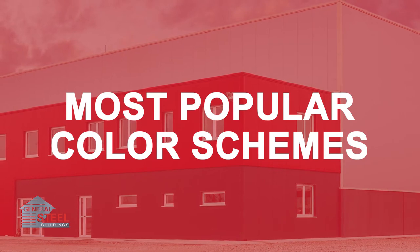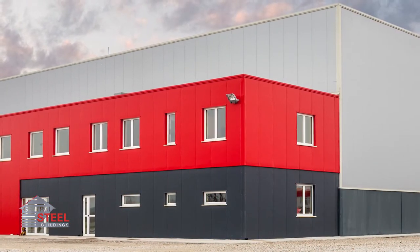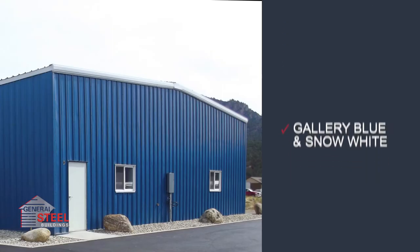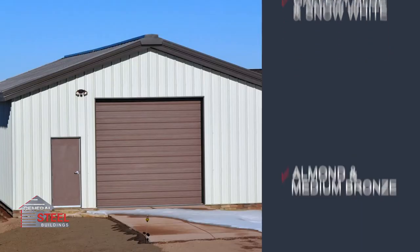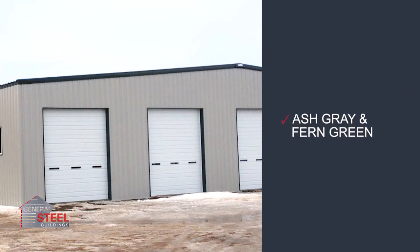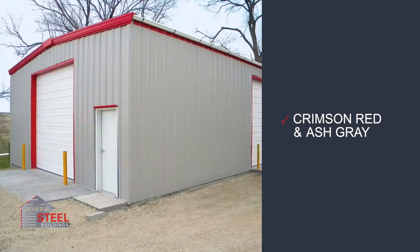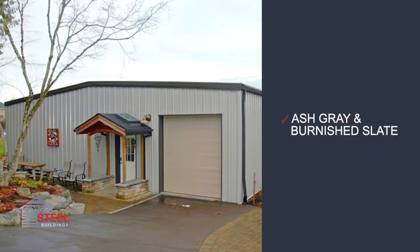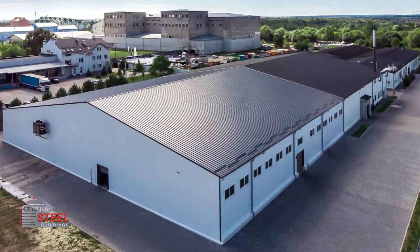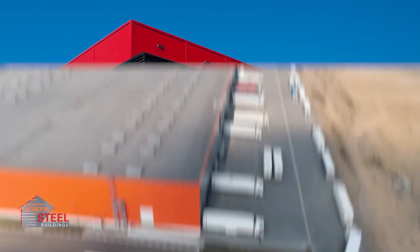We know it can be difficult to decide on the right color combination for your steel building, so here's a look at our most popular color schemes. Your building should either complement existing structures or make a bold personal statement.